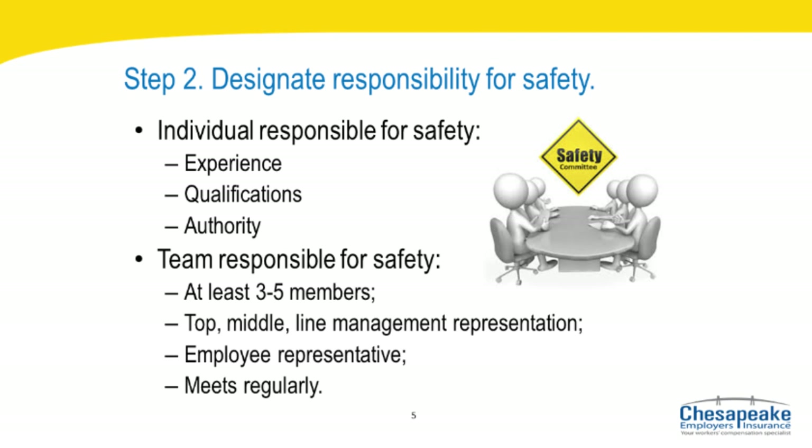Step two: designate responsibility for safety. If you've chosen an individual to be responsible for the safety and health of your organization, that person should have the experience, qualifications, and authority to do the job. This individual must be credible, respected, and knowledgeable about the organization's business operations, and must be given the time, authority, and resources to develop an effective safety program. If you've opted for a team, the safety committee should contain representatives from top management, middle management, line management, and the employee workforce. For a small employer with 50 or fewer employees, perhaps your safety committee consists of three to five members.